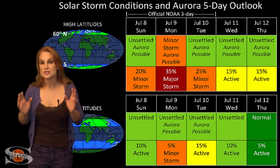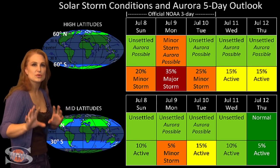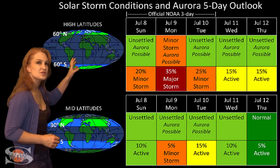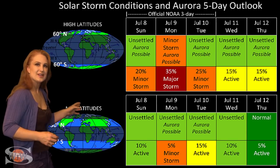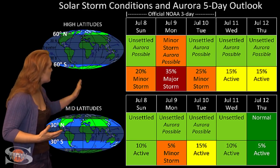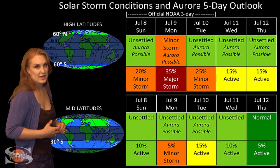Switching to your solar storm conditions and aurora possibilities over the coming week, we are anticipating the hit from that one-two punch from those two Earth-directed solar storms. But remember, these are expected to be pretty weak. So at high latitudes, NOAA's expecting active conditions with a decent chance of a minor storm. But at mid-latitudes, we're only expecting unsettled to active conditions with a much smaller chance for a minor storm. And this should last from the 9th into the 10th and then probably dying down easily by the 11th before things kind of go back down to quiet conditions once again.